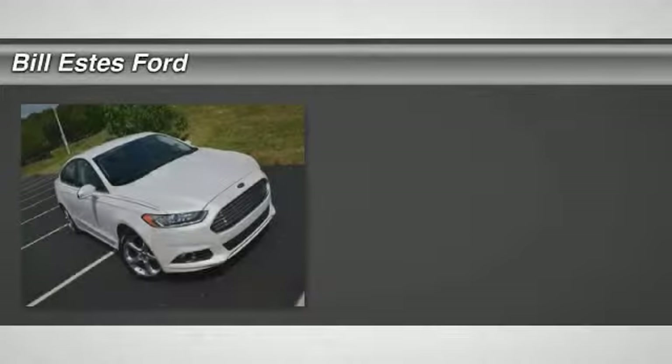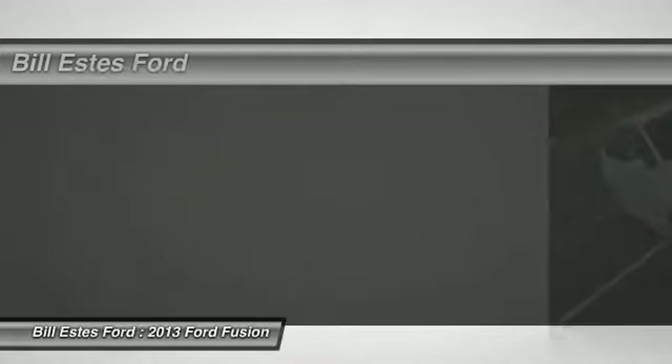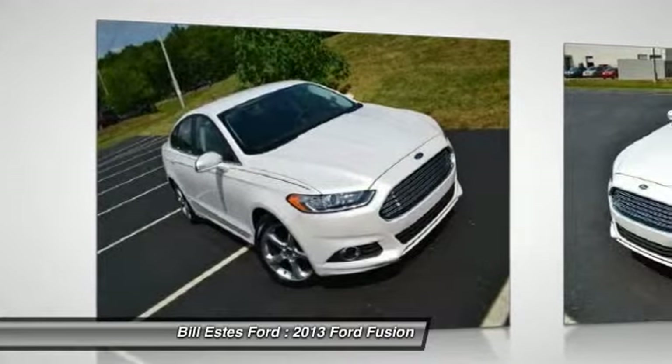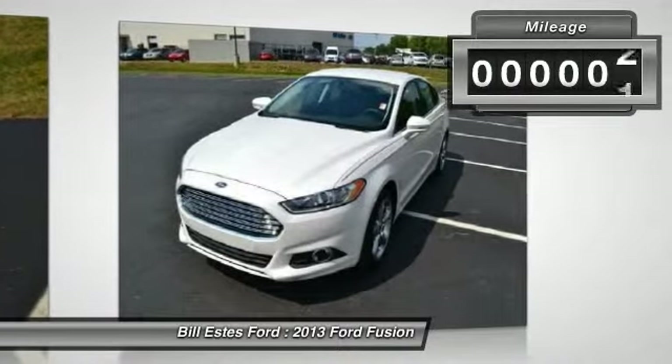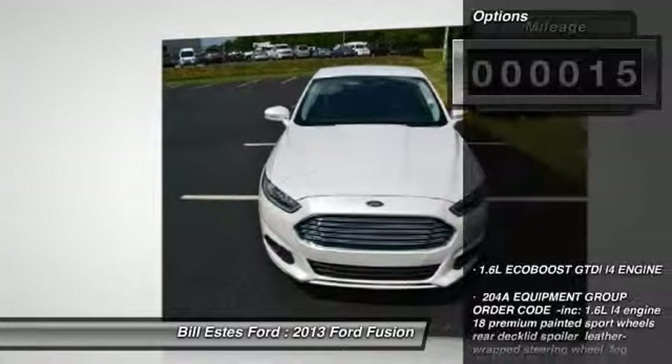Here are some of this vehicle's great options: stability control, steering wheel audio controls, traction control, anti-lock braking system, air conditioning, power steering, adjustable steering wheel, aluminum wheels, keyless entry, and cruise control.